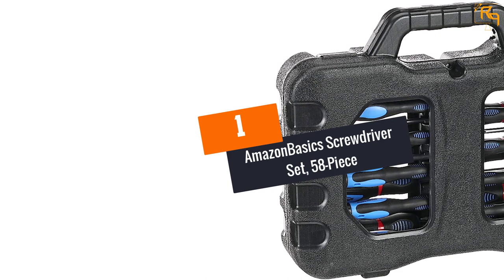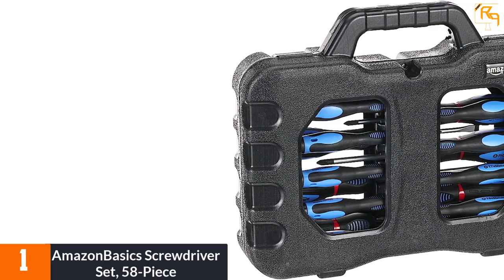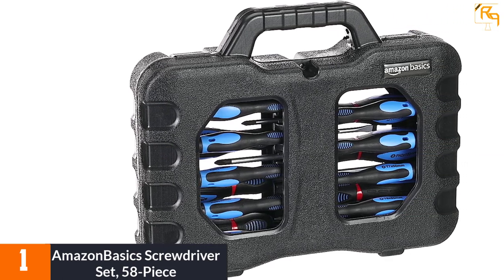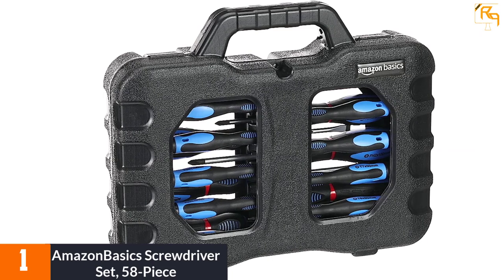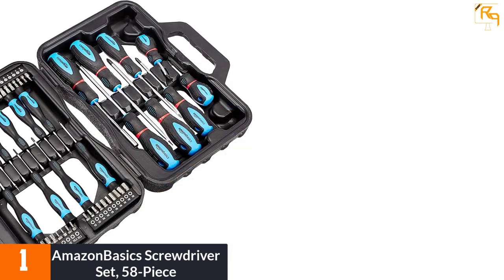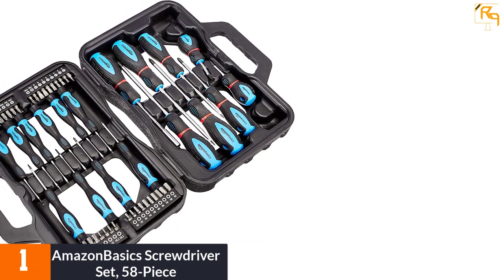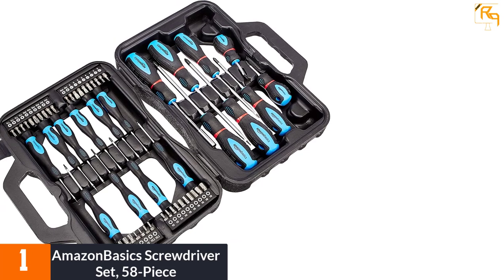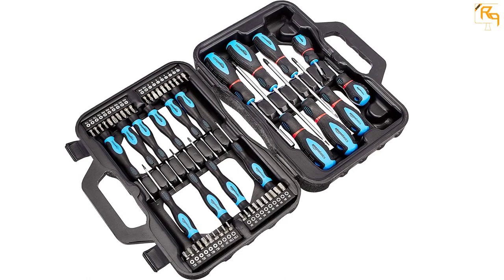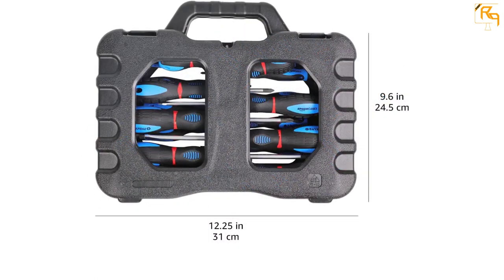At number one: the Amazon Basics screwdriver set, 58-piece. This screwdriver set by Amazon Basics is an ultimate tool for repairing automotive as well as domestic appliances. It is a 58-piece magnetic screwdriver set ideal for loosening or tightening screws, and includes precision slotted, Torx, and Phillips screwdrivers. The screwdriver bar is made of chromium vanadium steel with chromium plating for corrosion resistance, and features magnetic non-slip tips with blackening treatment to ensure a secure grip.